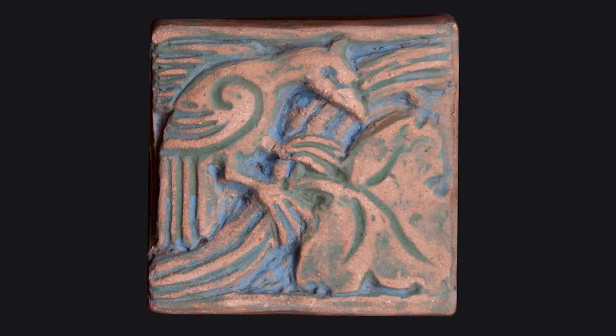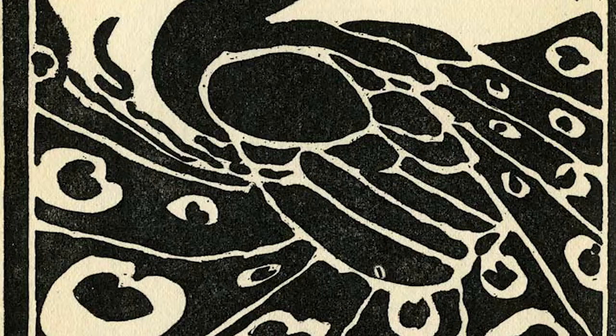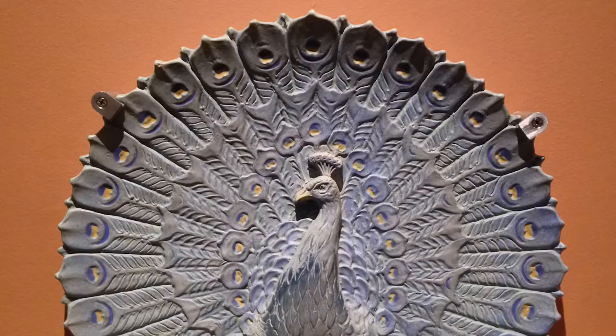Individual tiles pictured in this video are part of the museum's Ernest A. Batchelder Tile Collection and Archives, which was established in 2016 when the late architectural historian Robert Winter gifted his personal collection of Batchelder tiles and accompanying archives to Pasadena Museum of History. It has been added to by other donors since, including Tile Heritage Foundation.